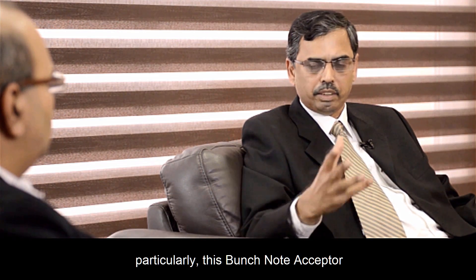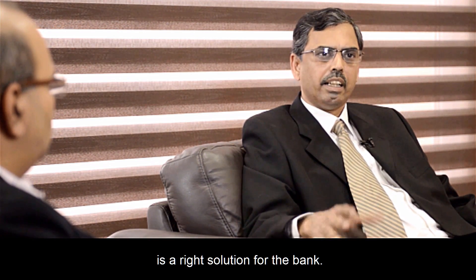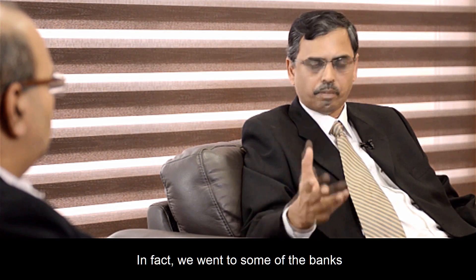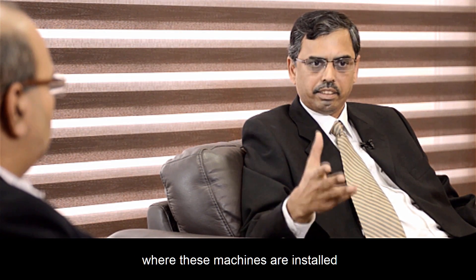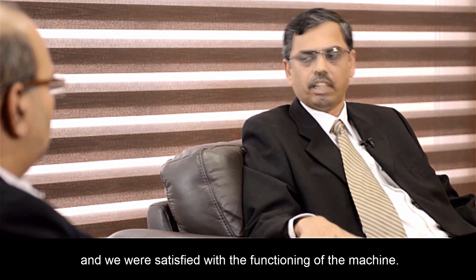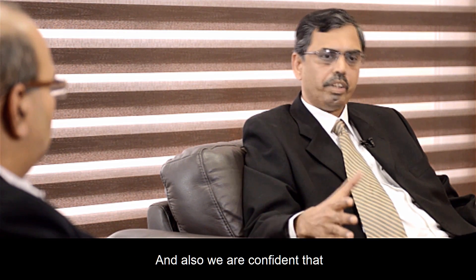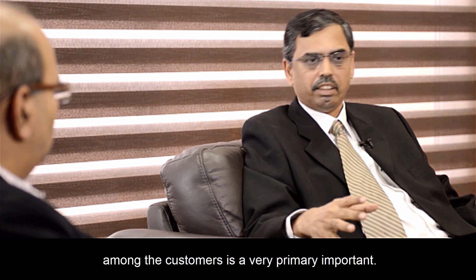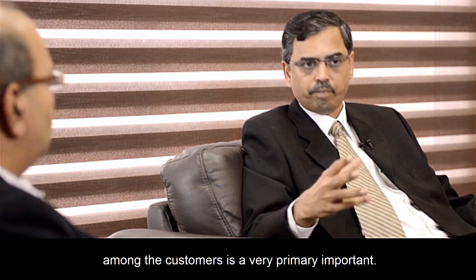When we studied the market, we thought that the Hitachi solution, particularly this Bunchnote Acceptor, is the right solution for the bank. We went to some of the banks where these machines are installed and we were satisfied with the functioning of the machine. We are confident that the acceptability level among the customers is of very primary importance.